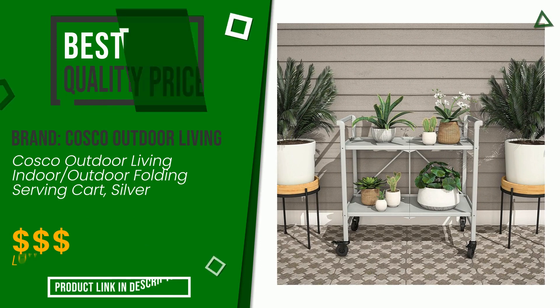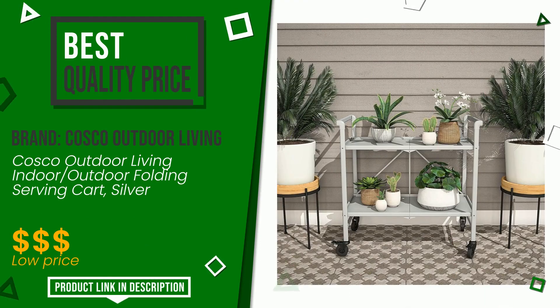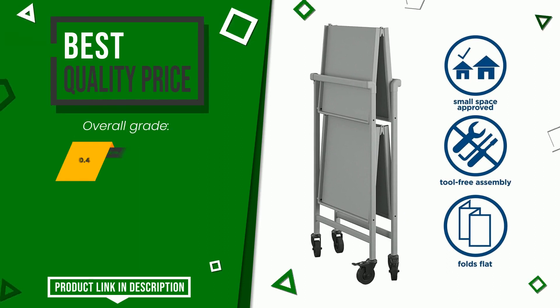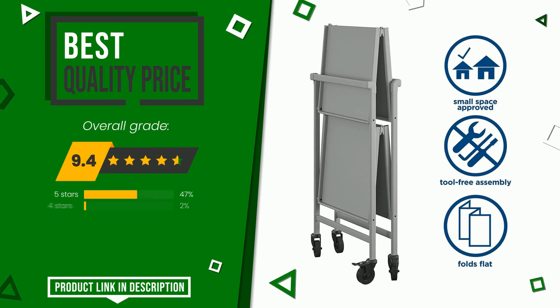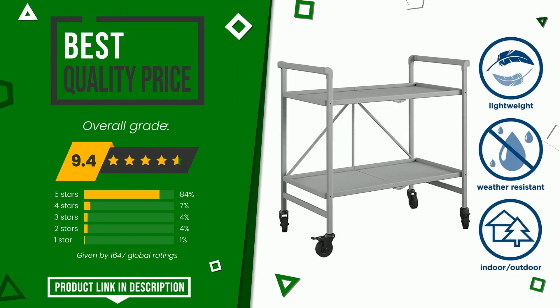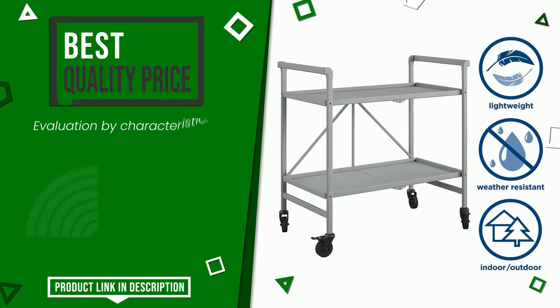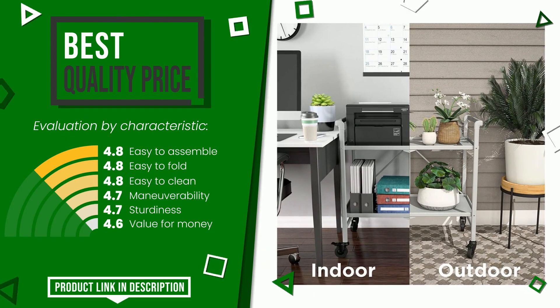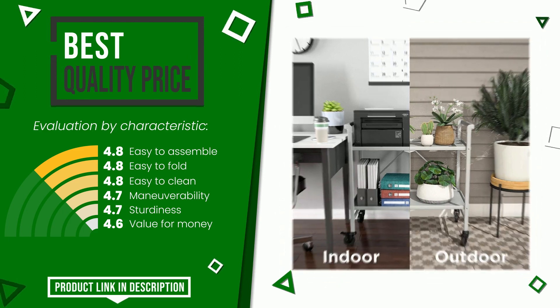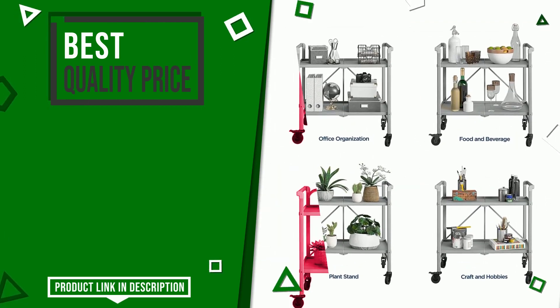This product made by Costco Outdoor Living earned a rating of 9.4 out of 10 total points. It has, for the time being, the best value for money. Its main features are easy to assemble, easy to fold, easy to clean, maneuverability, sturdiness, and value for money. At the bottom of the description of this video you will find the link to get more information or see the updated price of this product.